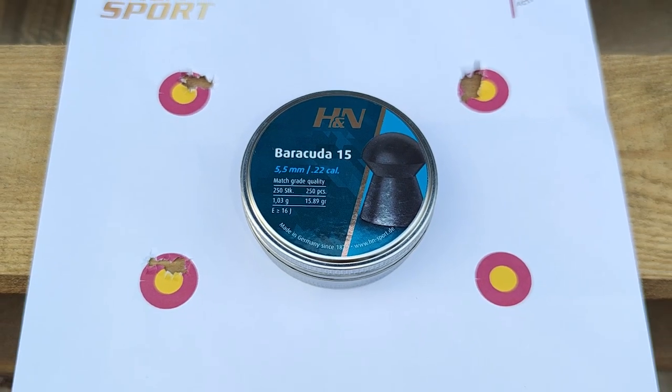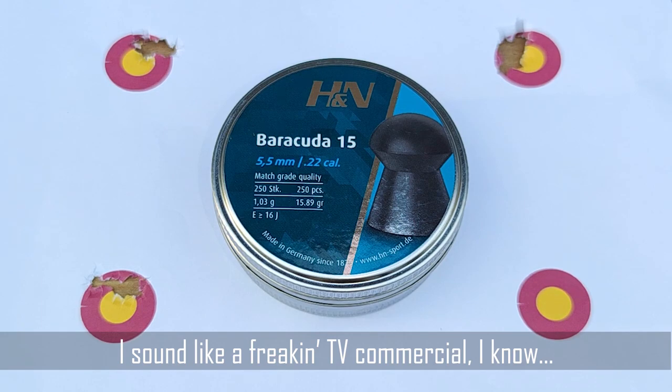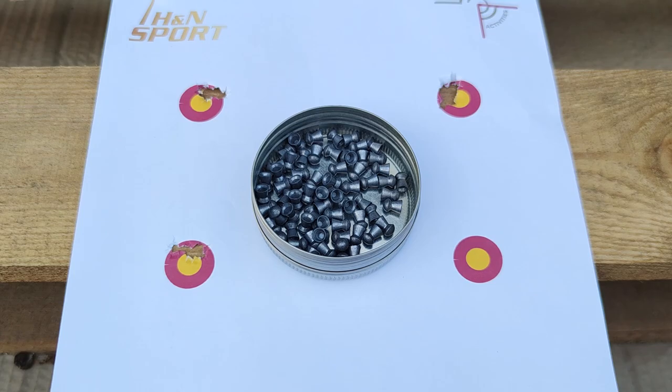Once again, H&N Sports did not disappoint. Do try these pellets and I think you will not regret it. You can shoot those with your PCP or with your break barrel, be that FAC or legal limit.